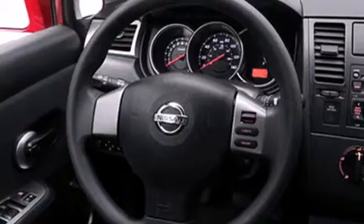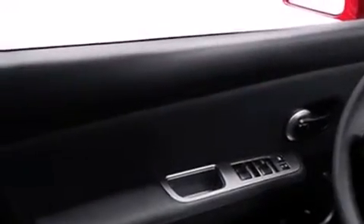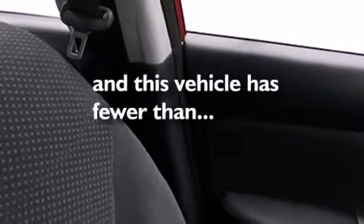Features include a low tire pressure indicator, air conditioning, a rear window defroster, dual airbags, three-point rear seat belts, rear seat child-proof door locks, an anti-lock braking system, and this vehicle has fewer than 58,000 miles on the odometer.